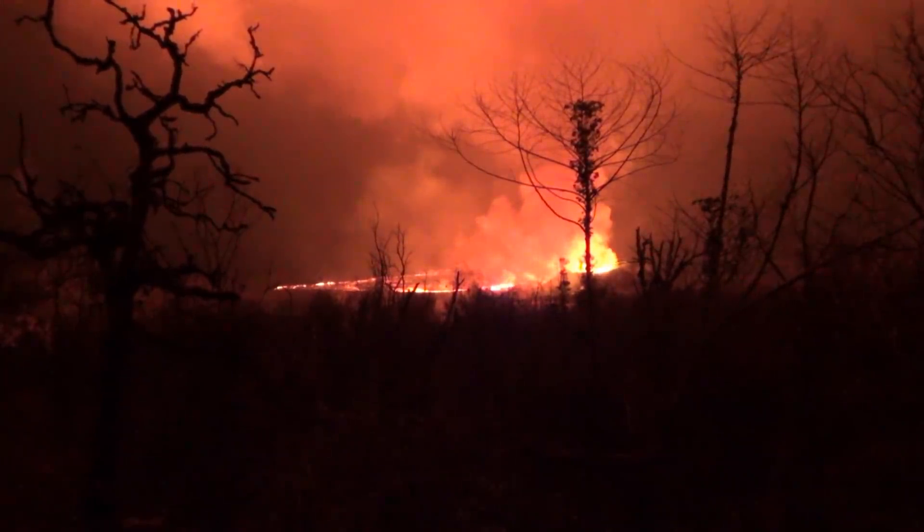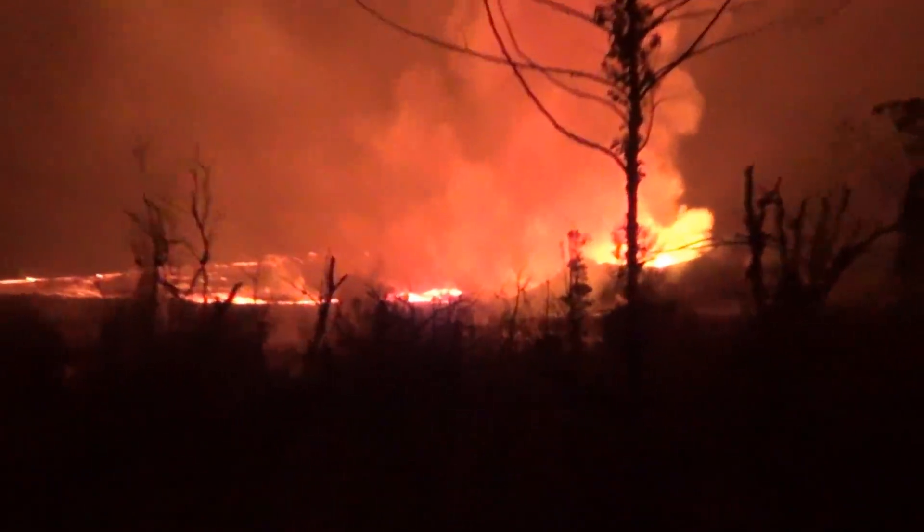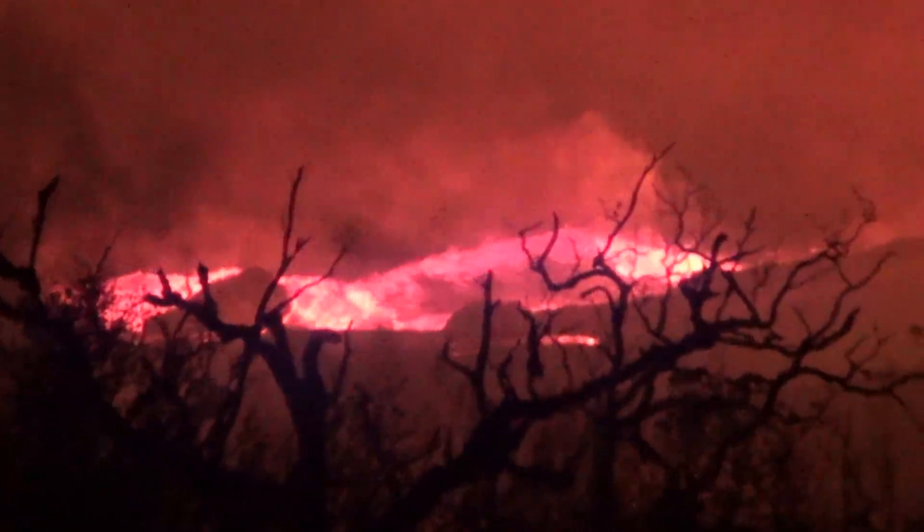It's about 7:30 at night, we're looking at Fisher 8, and I want to show you a pulse. This is a pulse — there's a lot of lava coming out.